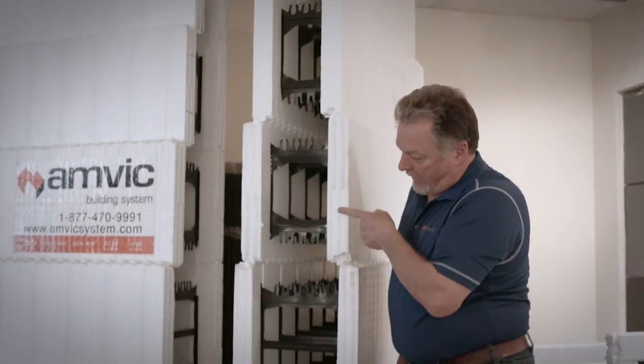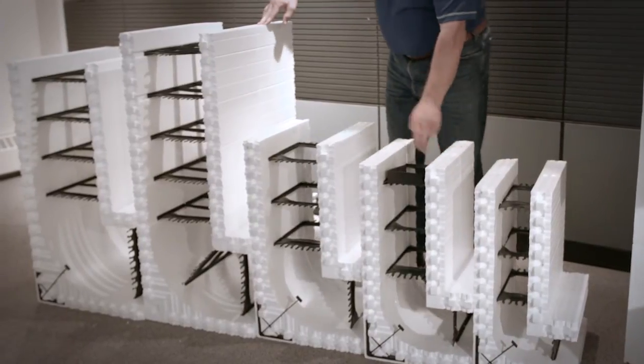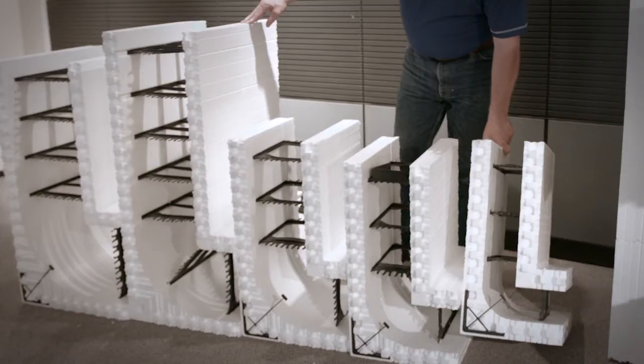The straight standard blocks are available in 4, 6, 8, 10, and 12 inch sizes. The AMVIC corner blocks have an extra reinforcing web inserted to allow for extra stress on the corner when placing concrete. The corners are also rounded to provide smooth concrete flow in this critical area.